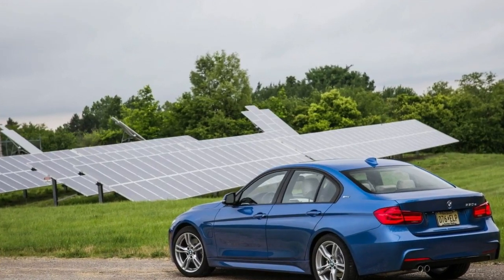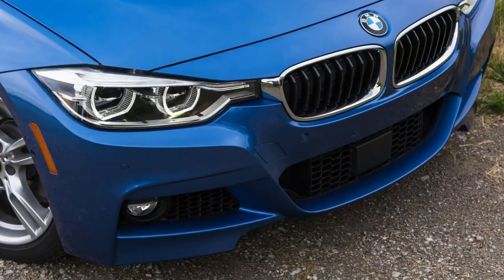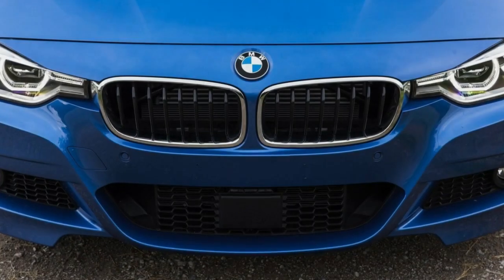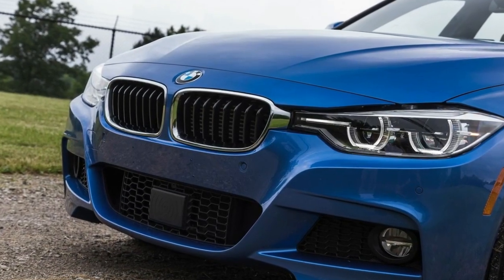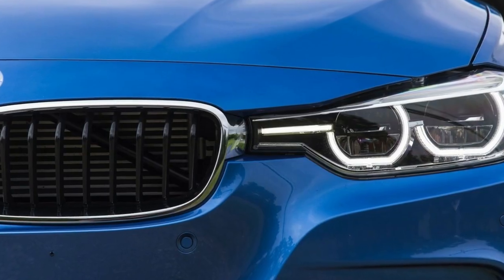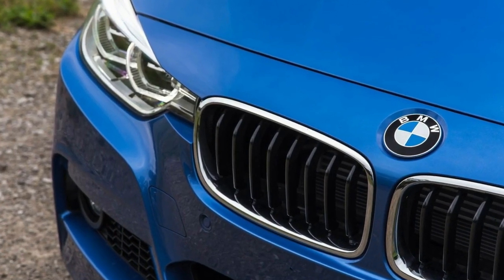Practically everything has changed on the 3 Series, yet the principle of an economy-minded BMW sports sedan at a premium price lives on. Today, the E denotes a plug-in hybrid powertrain derived partly from the i3 and the i8 supercar, which is why BMW now groups most of its cars ending in E or starting with I into its i-Performance lineup.